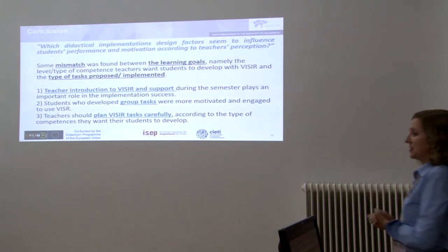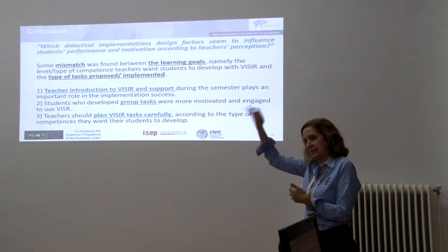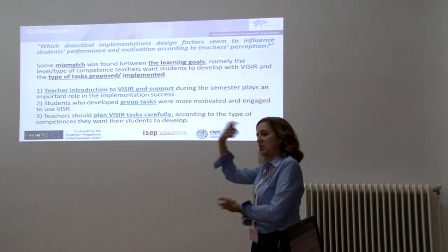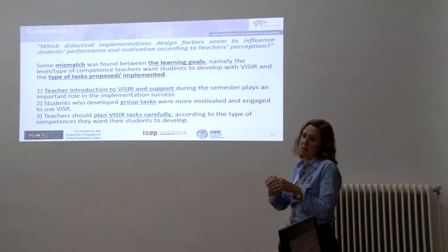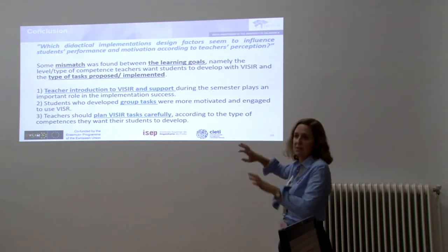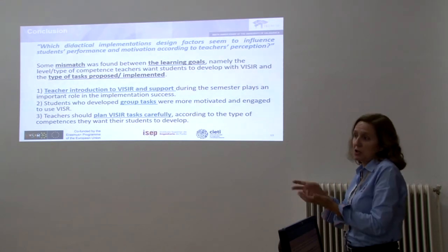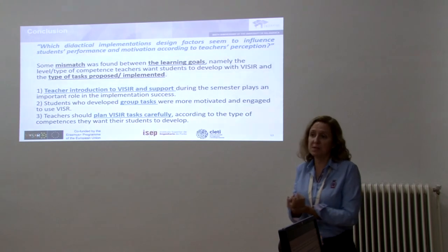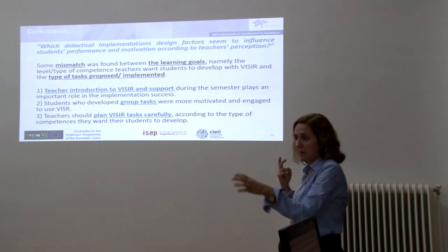Finally, answering the research question: there is some mismatch between the learning goals students are supposed to achieve and the type of tasks teachers implement. Teacher introduction to Vizir and support during the semester play an important role in the success of implementations, and teachers made a big effort in this area. Students who develop group tasks seem to be more motivated and engaged, and according to teachers' perception, they get better results. Teachers should plan Vizir tasks more carefully in alignment with the competencies they want students to develop.